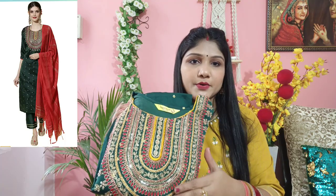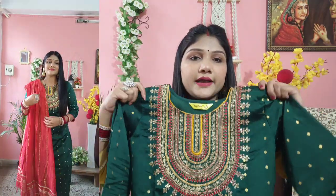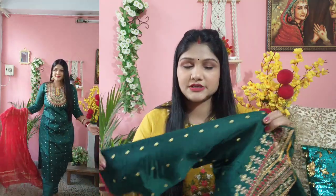The next item is a dupatta-pants set. This is a bottle green color — it's very beautiful. It has very beautiful embroidery. The work on this is very particular and fine. It is a very reasonable and good price.